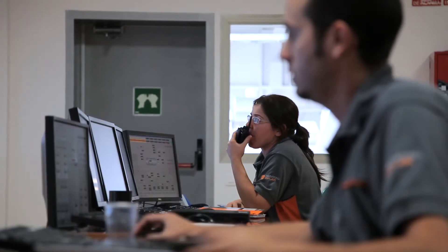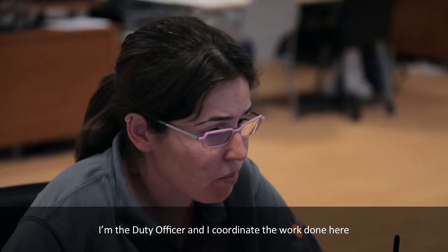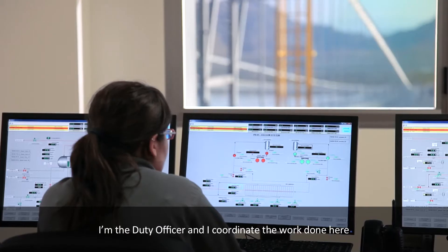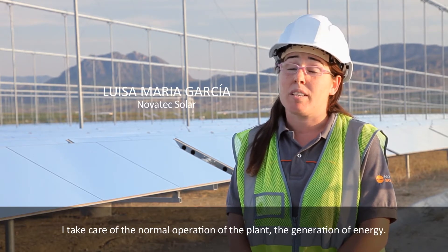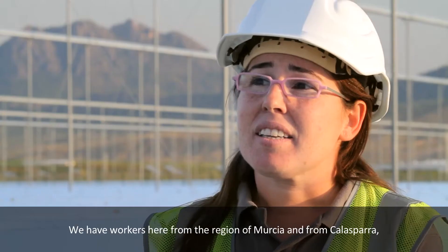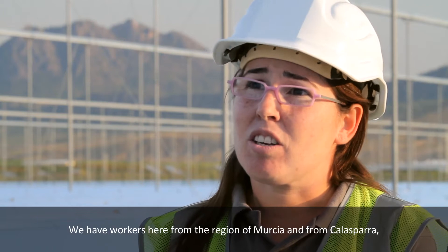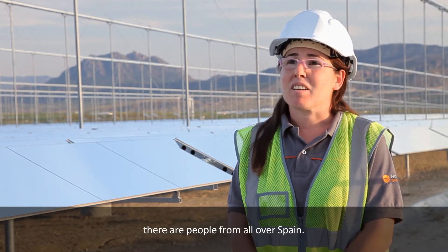40 permanent jobs are giving locals new opportunities to work with cutting-edge technologies. As the head of a work shift, I coordinate the work and oversee operation during the turn — the normal operation, the generation of energy. We have workers from the region of Murcia and Calasparra, from all around the world.